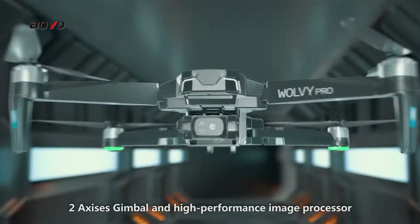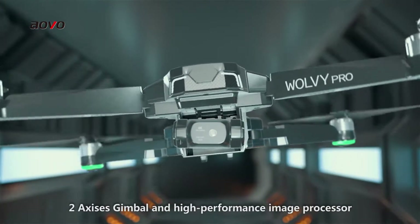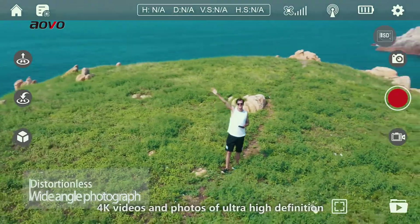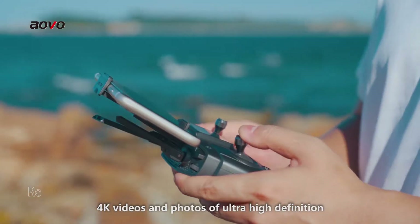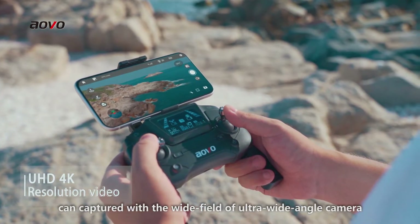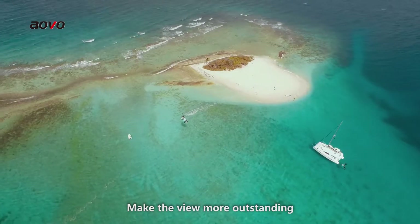2-axis gimbal and high performance image processor make shooting more stable. 4K videos and photos of ultra-high definition can be captured with an ultra-wide angle camera, making the view more outstanding.